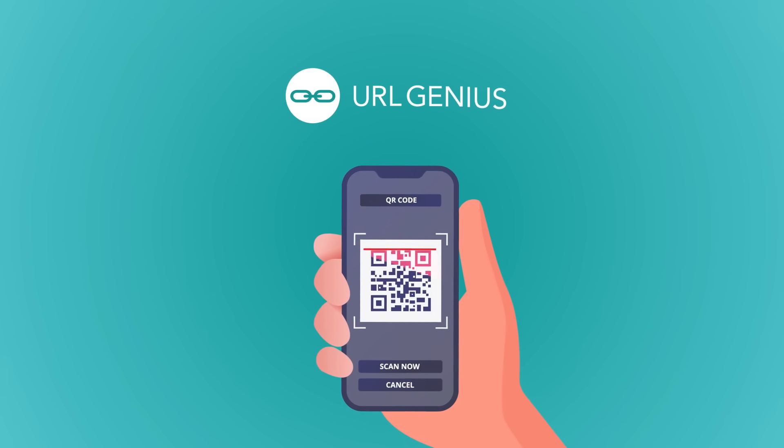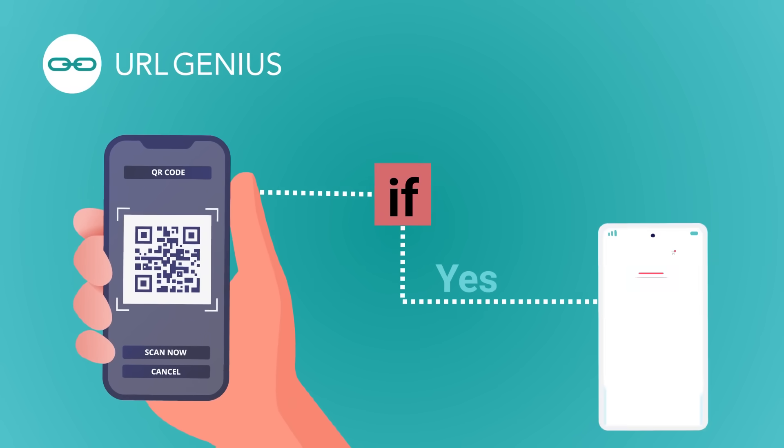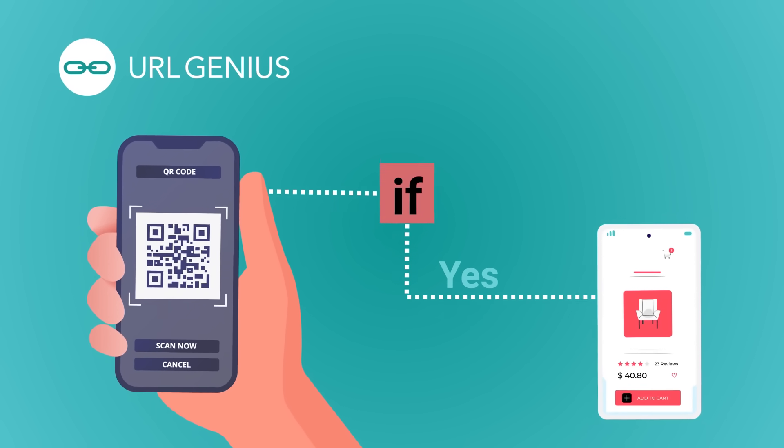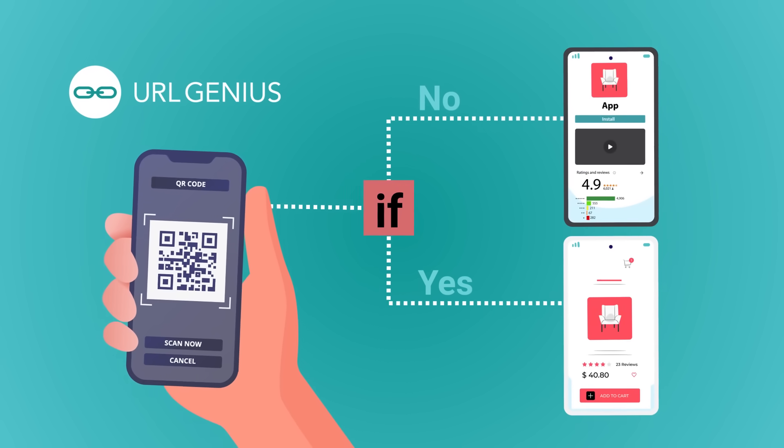URL Genius is your patented, proven app deep linking solution for QR codes. Create QR codes in minutes that open to any in-app screen. And don't worry, you have control over the fallback destination when the app is not installed.